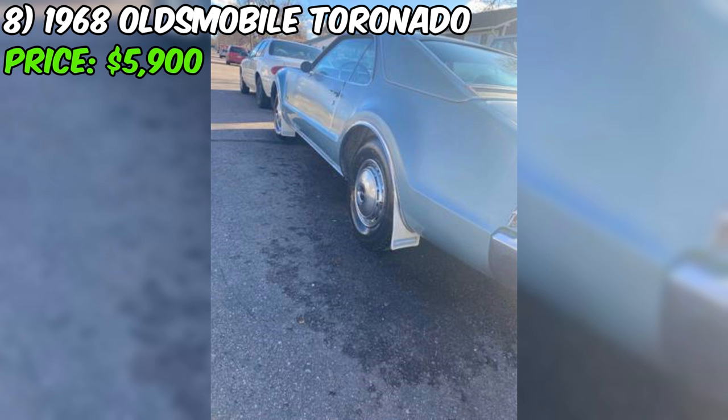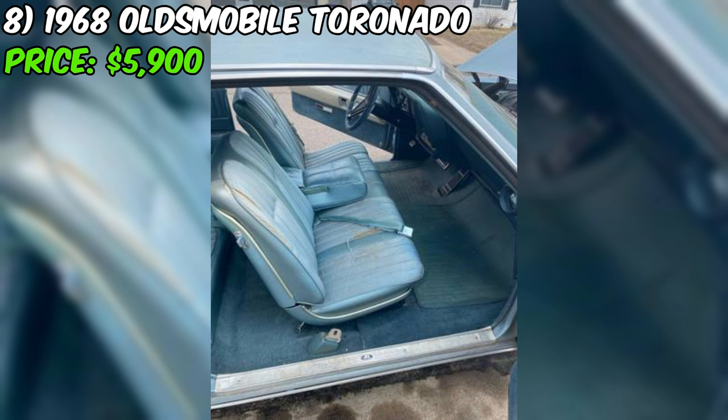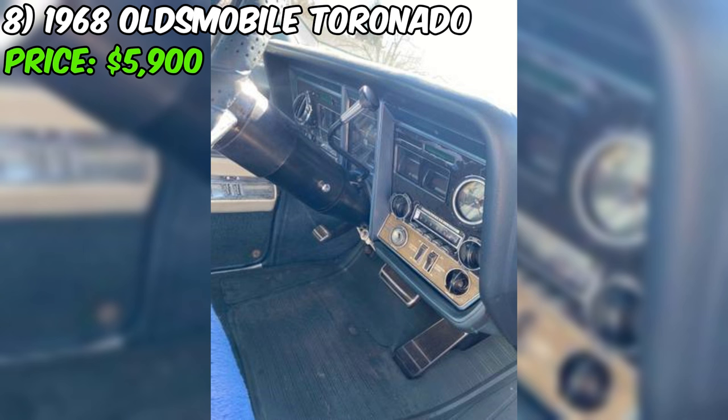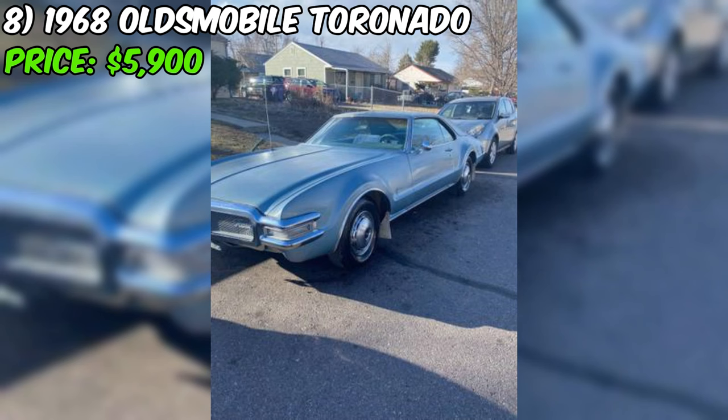Under the hood, a mighty 455 V8 engine awaits, ready to roar to life and propel you down the road with effortless power and smooth performance that defines the Oldsmobile brand. The car runs and drives, indicating it's been well maintained throughout its life. As you slip behind the wheel, you'll be greeted by a fully loaded interior designed to pamper you with every luxury feature of its era — a true time capsule of automotive sophistication.